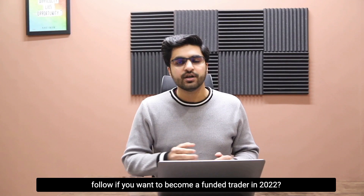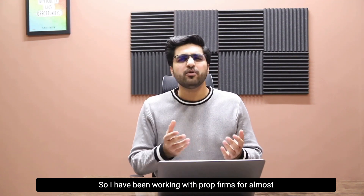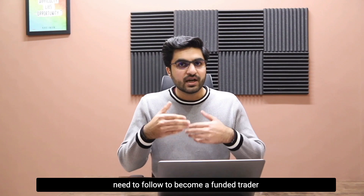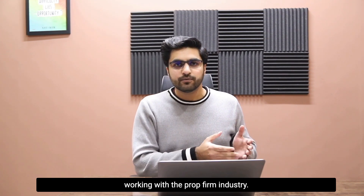In this video I will share what are the steps that you must follow if you want to become a funded trader in 2022. I have been working with prop firms for almost three years now, so I will share only those steps that are the most important things you need to follow.